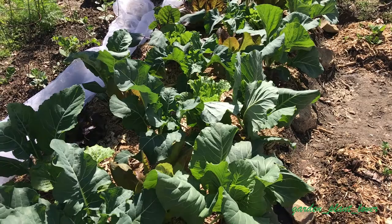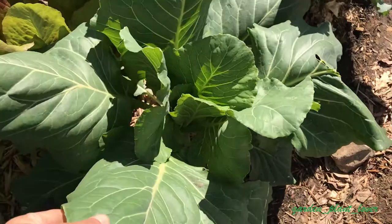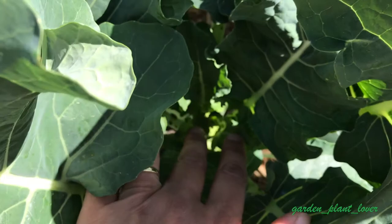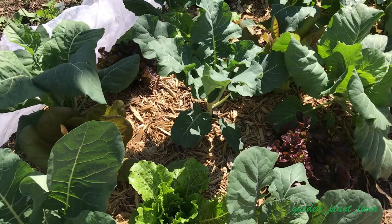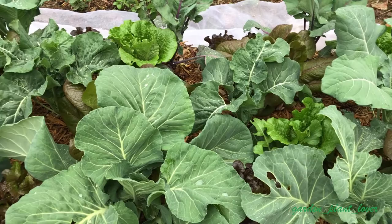Another important factor in succeeding with brassicas and getting huge heads is watering. Always keep in mind that brassicas and water go hand in hand — if there is no water, there is no brassica. Brassicas need a lot of water from the time you put them in the ground to grow vigorously and form decent heads. Especially on hot spring days when temperatures go over 80°F, give plenty of water so they don't experience any dehydration.